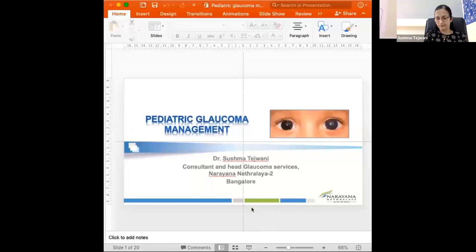We can shift to the next talk — that is Shashank's on pediatric glaucoma. Good morning. I would like to thank KOS and Dr. Ilam Kumar for giving me this opportunity to speak. I will be talking about pediatric glaucoma management.